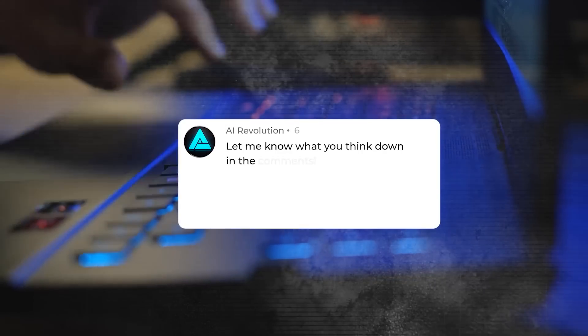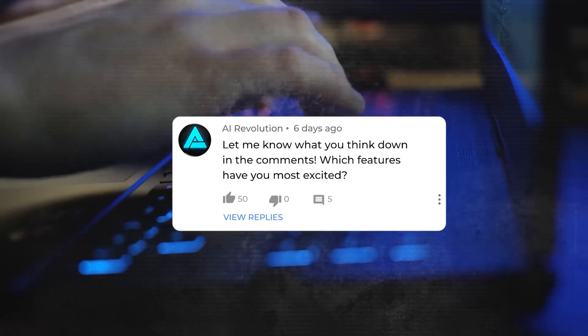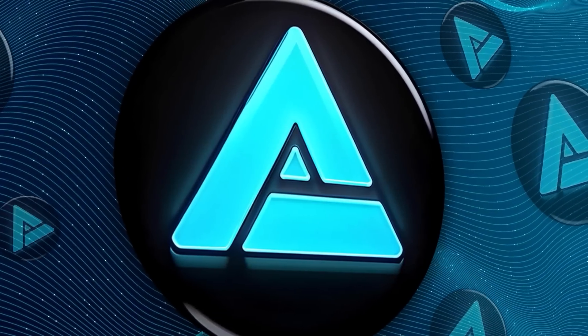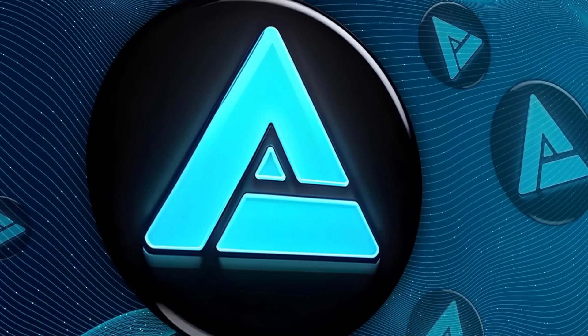Let me know what you think down in the comments — which features have you most excited? Hit that like button if you enjoyed this video, smash that subscribe button if you haven't already, and I'll catch you in the next video.